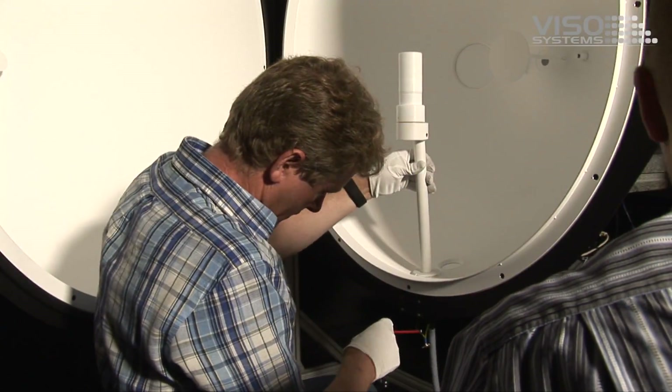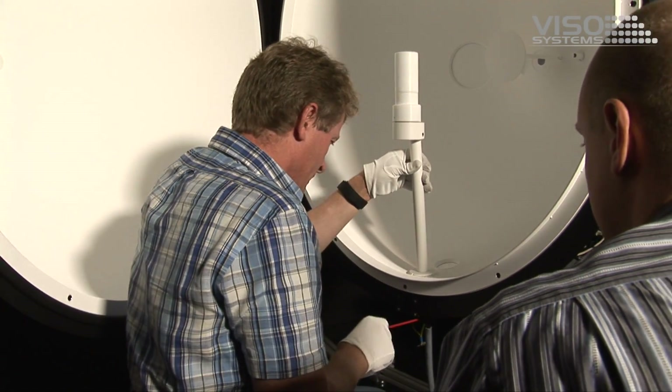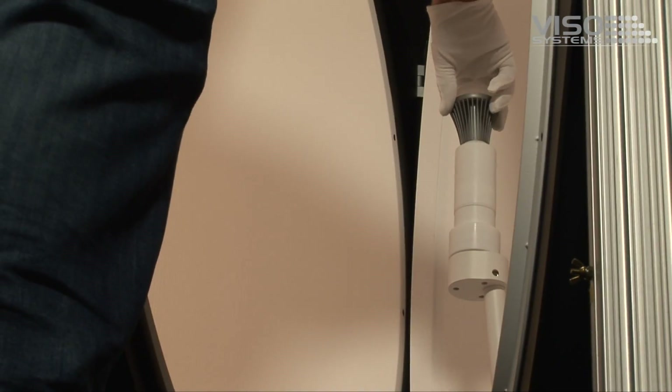We run an independent light measurement lab where we have integrating spheres to do total flux measurements and to do colorimetric measurements.